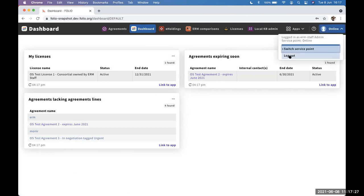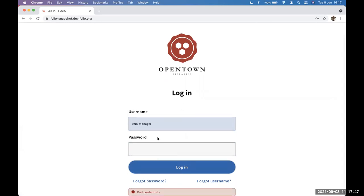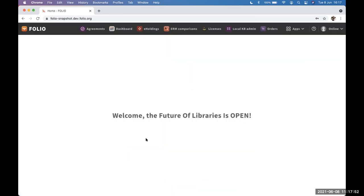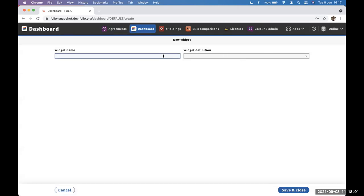I'll log out and log back in as the ERM manager to demonstrate that since I'm a different user, I get a completely different dashboard. It's not a generic view.